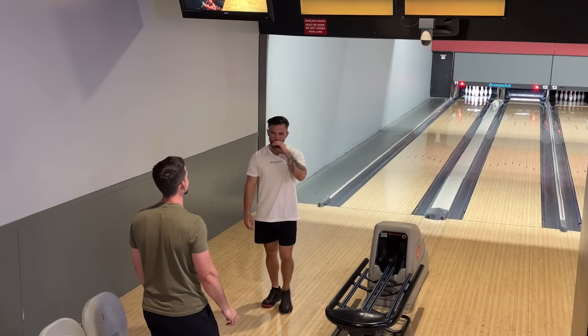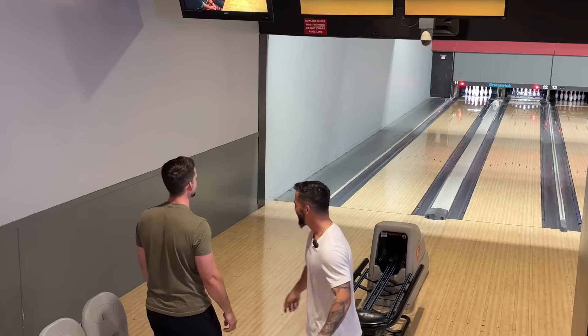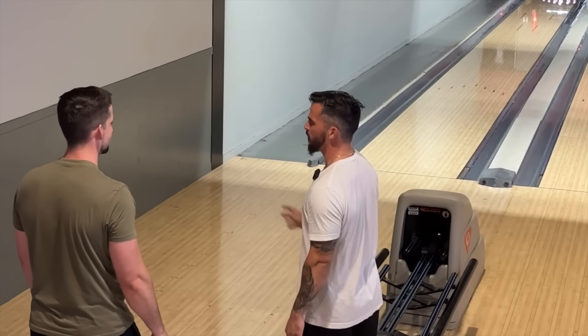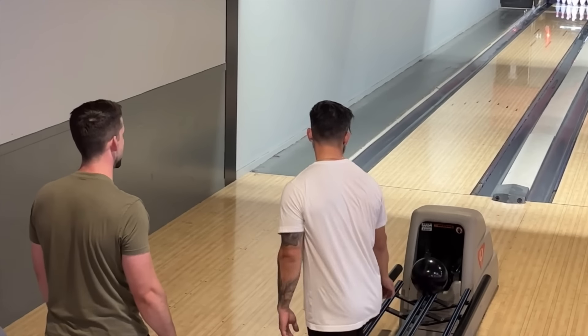Why'd that hook so much? It started hooking at like 10 feet. It's got 8,000 games on it too — it's reacting like an old urethane ball: super early and then not much overall. It's gotta be the shiniest ball I've ever seen.